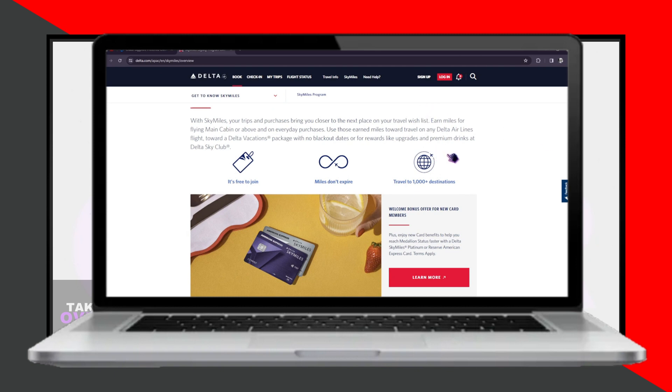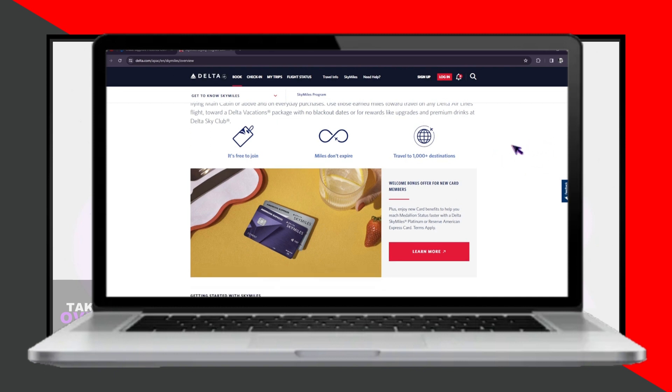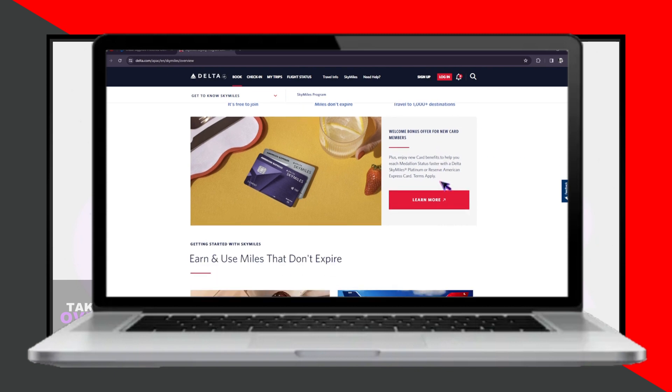Moving on to the Delta SkyMiles card, which we have previously discussed — let's briefly go over its details. The rewards program for the Delta SkyMiles card earns you SkyMiles. Similar to the Chase Sapphire, the annual fee varies depending on the specific card variant and the benefits it offers. In terms of travel benefits, Delta SkyMiles cardholders receive priority boarding, discounted access to Delta Sky Club, and complimentary checked bags on Delta flights. Cardholders also enjoy Delta-specific benefits such as bonus miles for Delta purchases, flight discounts, and access to exclusive Delta events.